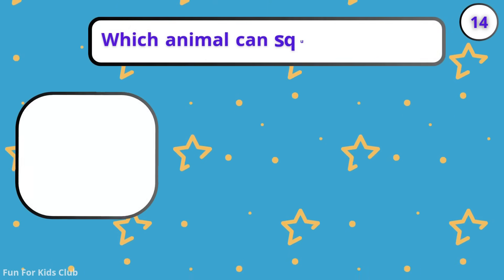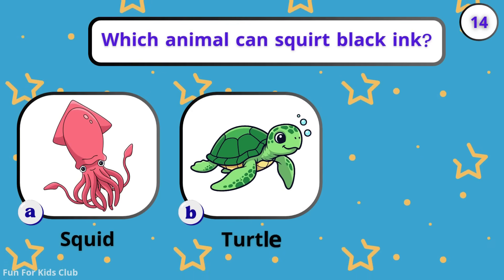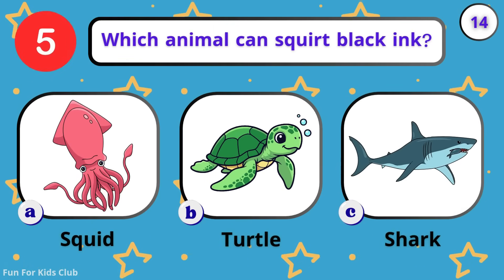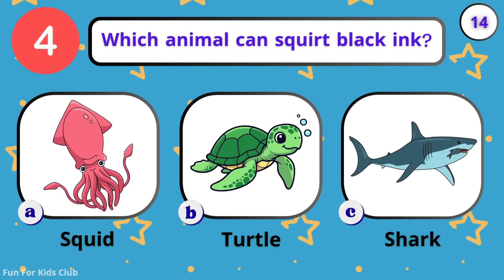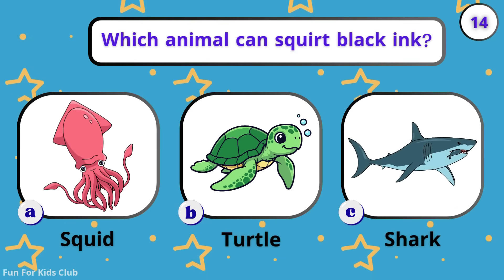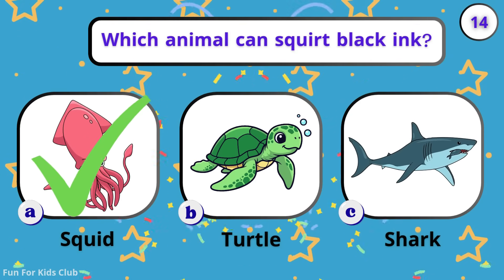Which animal can squirt black ink? Squid. Turtle. Shark. Whoosh! The squid shoots ink to hide and run away.